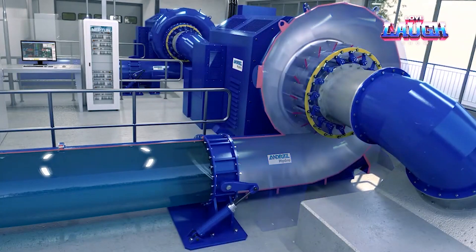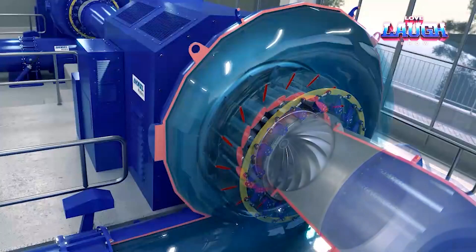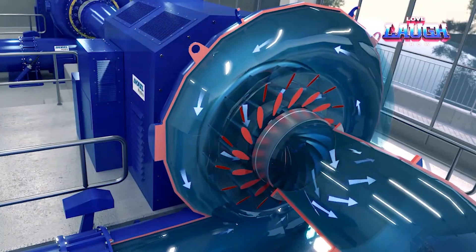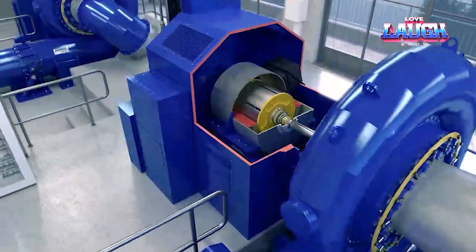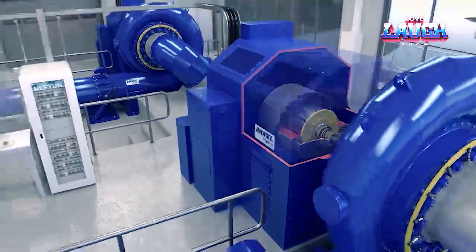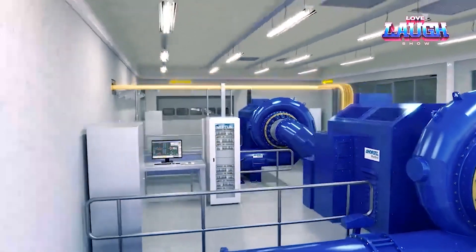These turbines shine in harnessing medium waterhead, ideal for diverse hydropower projects. The operating principle is ingenious: water gains speed and pressure in the spiral casing before propelling the runner, generating electricity. Andritz Hydro's dedication spans 150 years, resulting in turbines with over 96% efficiency, maximizing energy output sustainably. Beyond efficiency, their turbines boast durability, found in global hydropower plants, contributing significantly to clean energy and a sustainable future.